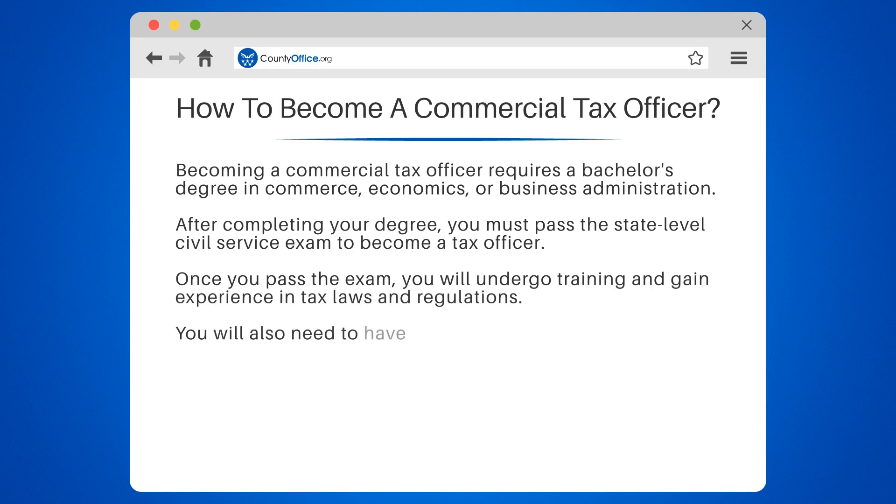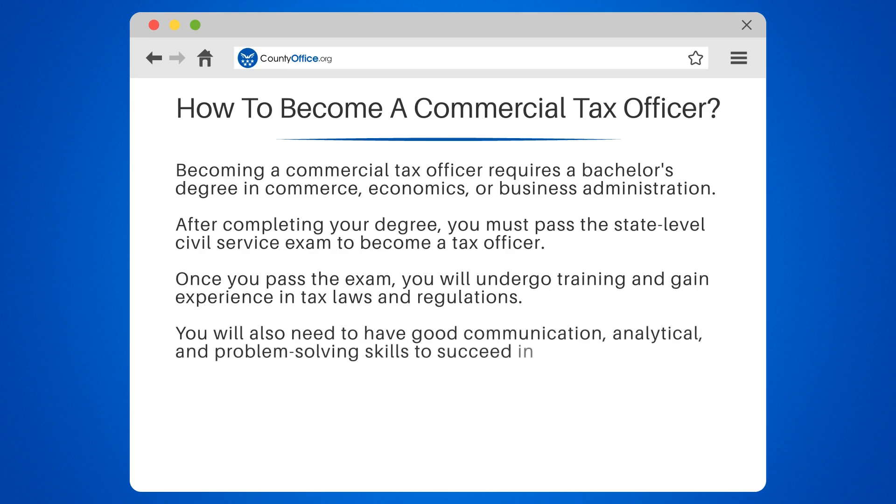You will also need to have good communication, analytical, and problem-solving skills to succeed in this role.